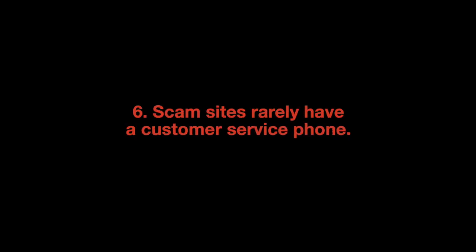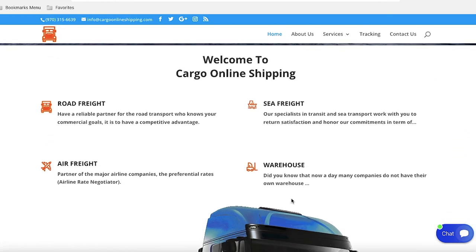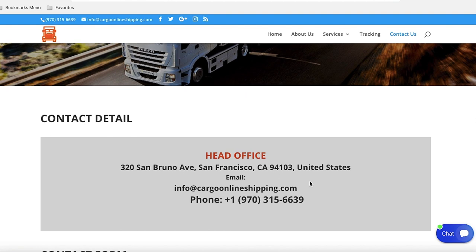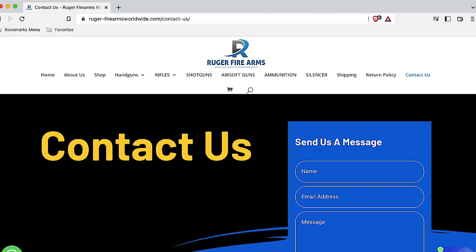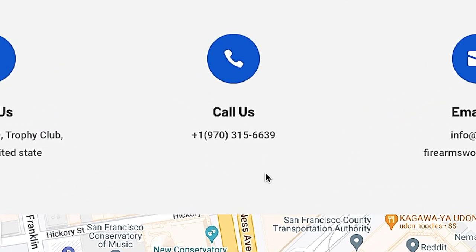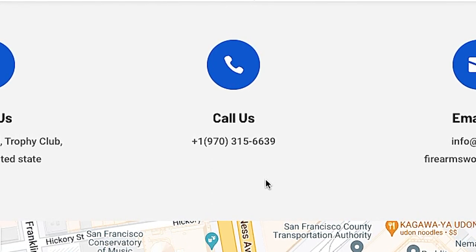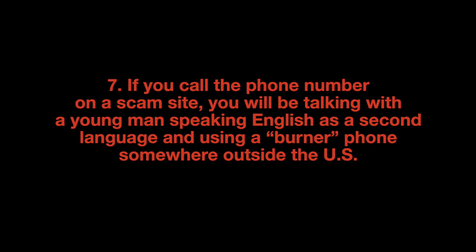Scam websites rarely have a customer service phone. If the site has a phone number, the scammer is using the same phone number to run multiple scams and doesn't always know which scam he's responding to when you call. The scammer running CargoLinesShipping.com, a bogus shipping service with a very convincing-looking website, has listed the same cell phone on his contact page that he listed on RugerFirearmsWorldwide.com. If you call the number, he only mutters "hello" — were he to say anything more, he would likely blow one of his scams. If you call the phone number listed on a scam site, you will be talking with a young man speaking English as a second language and using a burner phone somewhere outside the US.